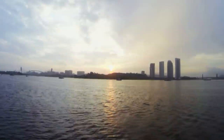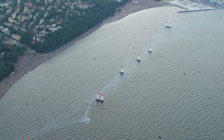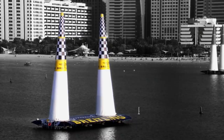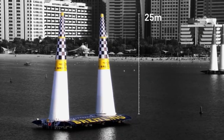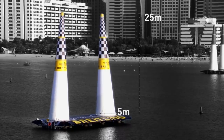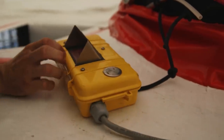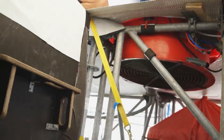The pylons are what make it possible to set up such an incredible race track. And they are state of the art. 25 meters high, 5 meters wide and less than 1 meter at the peak. At the heart of every pylon is a sophisticated electronic system.